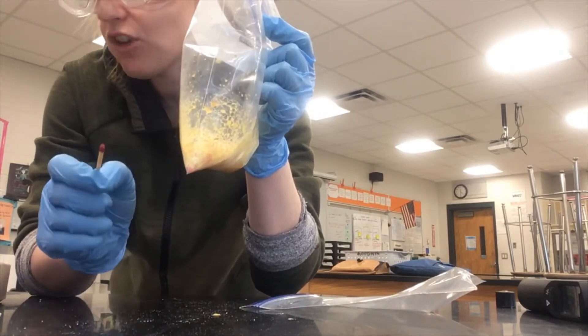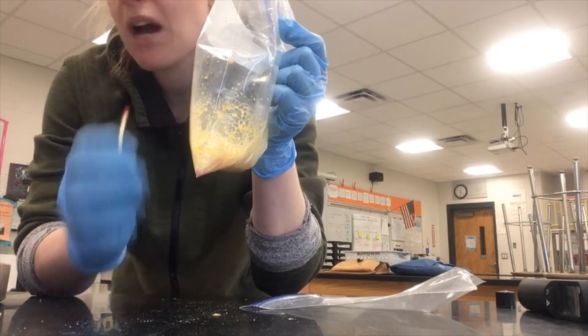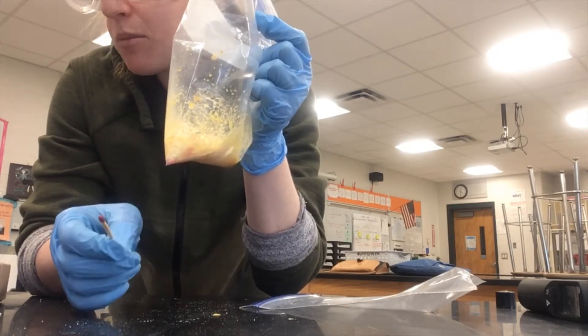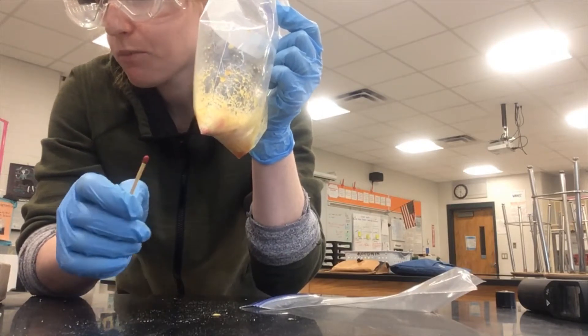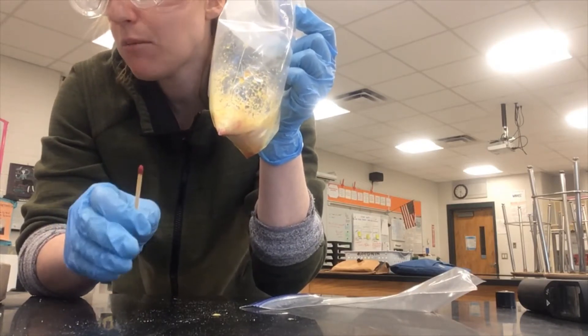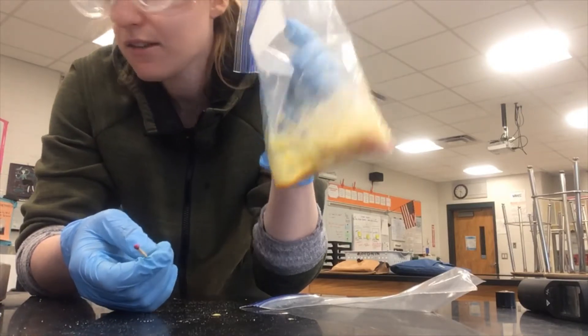If it's oxygen, the flame will burn brighter. If it's hydrogen, there will be a popping sound, and if it's carbon dioxide, the flame will go out. So that's what I'm going to do. This test is called the flame test and it will help us figure out the identity of the gas produced.